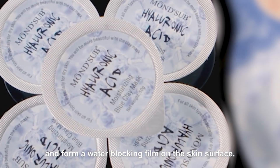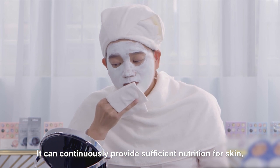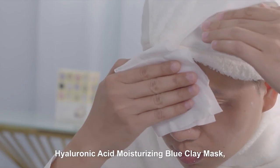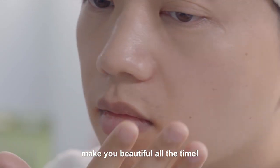It can continuously provide sufficient nutrition for skin and keep the skin clear and moist. Hyaluronic acid moisturizing blue clay mask — make you beautiful all the time.